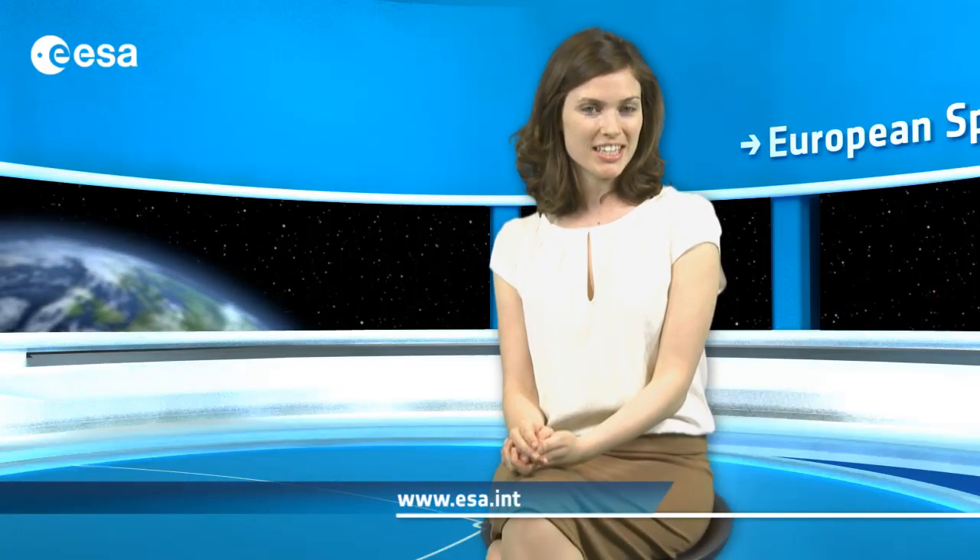Well, that wraps up this edition of Earth from Space. Remember that we broadcast online every Friday at 10 o'clock Central European Summertime. Watch us on our website or through the ESA app on your mobile device. From the ESA Web TV studios, I'm Kelsea Brennan-Wessels.